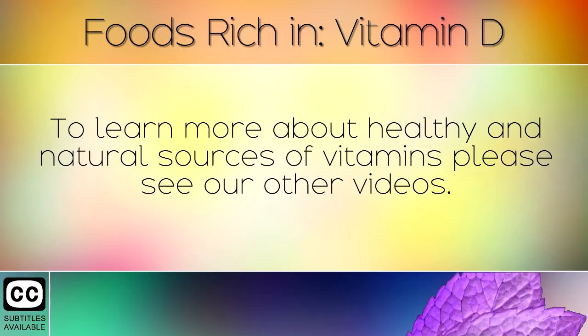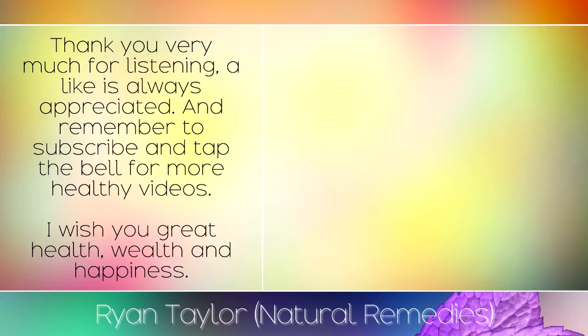To learn more about healthy and natural sources of vitamins, please see our other videos. Thank you very much for listening, a like is always appreciated and remember to subscribe and tap the bell for more healthy videos. I wish you great health, wealth and happiness.